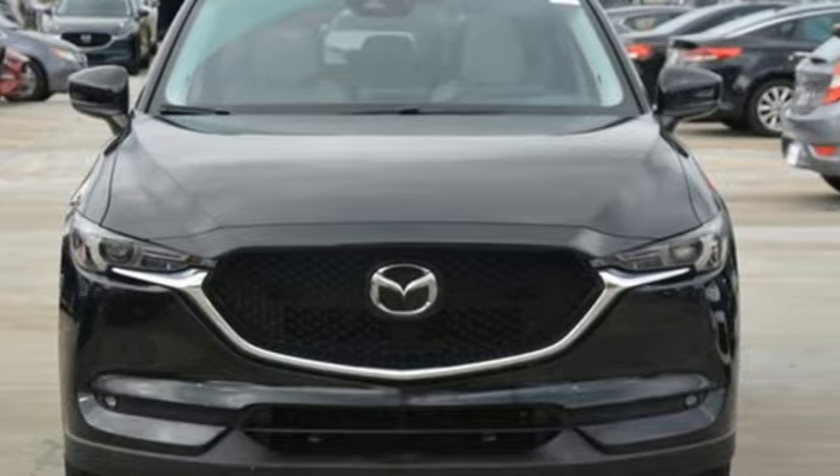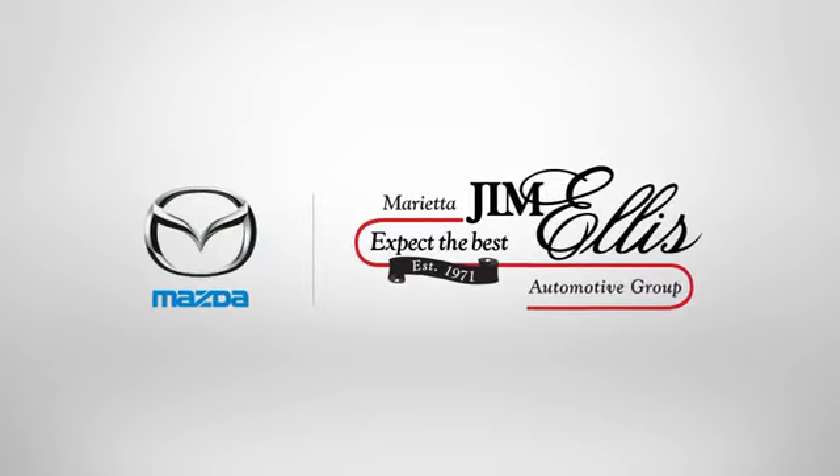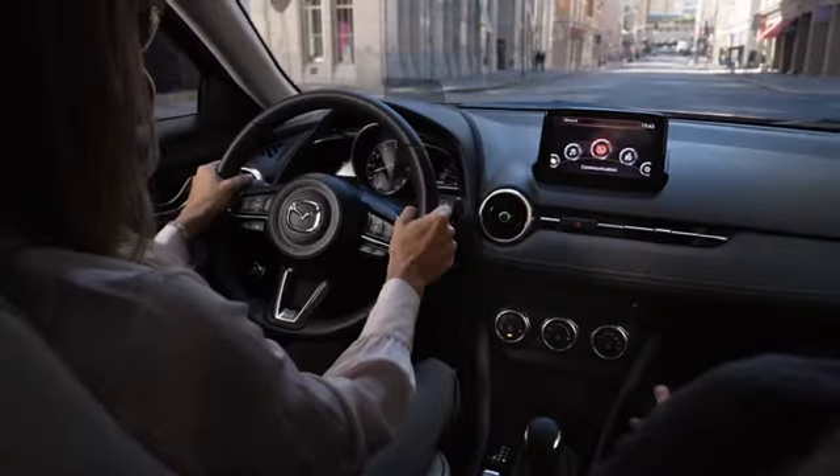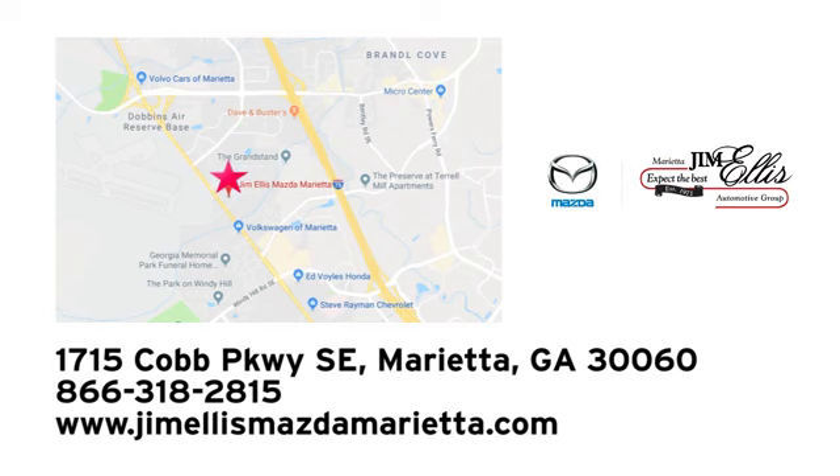You need to drive it to believe it. See it for yourself today. At Jim Ellis Mazda Marietta, we prove every day that buying a car can be an enjoyable experience. We're conveniently located near Dobbins Air Force Base on Cobb Parkway.